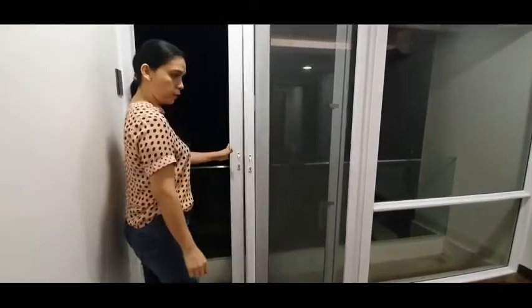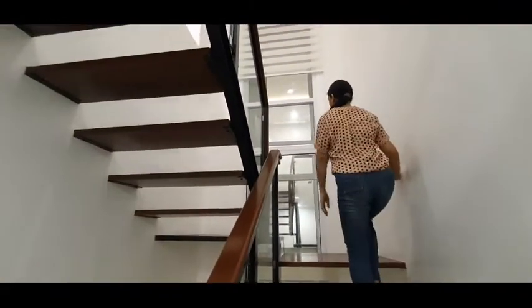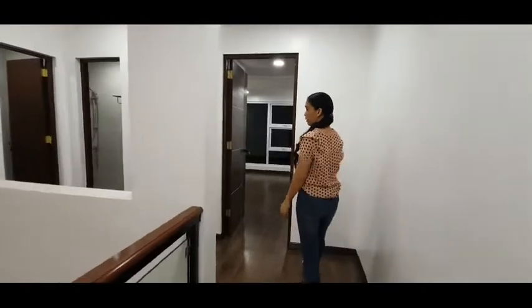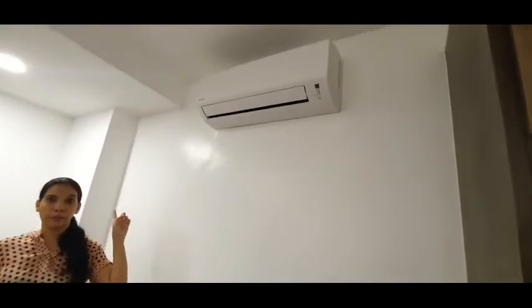This is our balcony, off the master's bedroom. On the third floor, this is our bedroom number two, with built-in cabinets. All rooms have inverter air conditioning units.